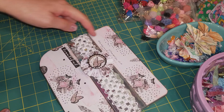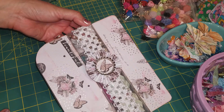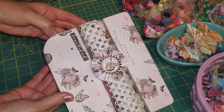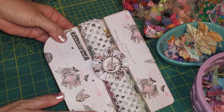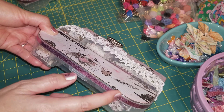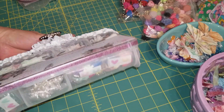I left the box top kind of plain — I just couldn't bring myself to cover all this beautiful shabby paper with its butterflies and gold foiling. I cut it out, inked the edges, and adhered it to the top of the box. I put a matching foiled washi tape that goes all the way around the box.